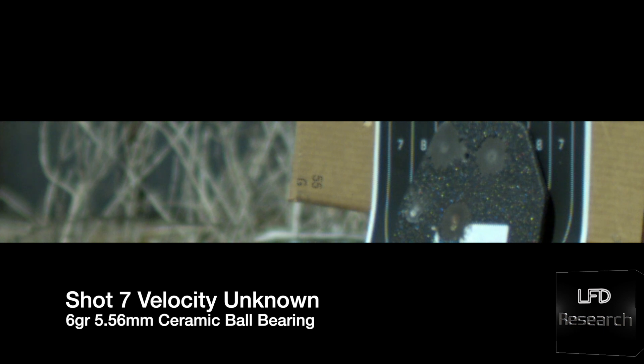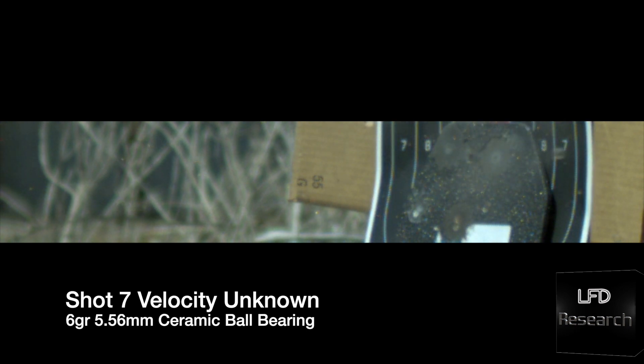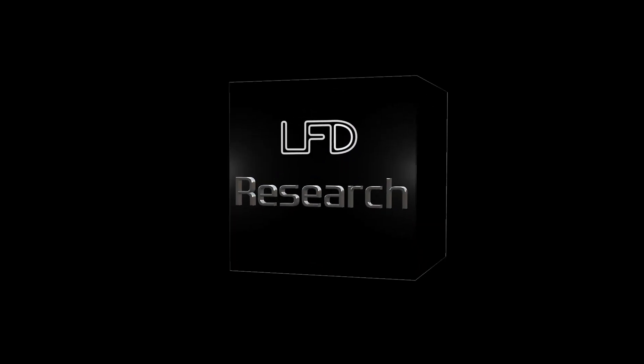Still interesting — this sabot will actually punch through two layers of cardboard. We tried this twice with a ceramic ball bearing; neither time did we get it to go through, but still awesome. Check back in a bit.